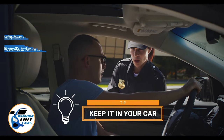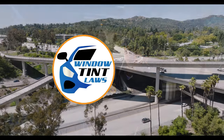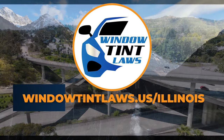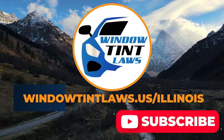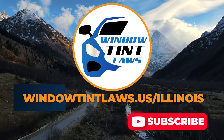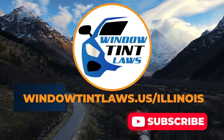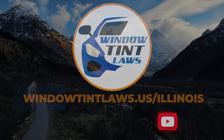This concludes our guide on obtaining a medical window tint exemption in Illinois. This exemption plays a crucial role in maintaining your comfort and health while adhering to state regulations. For additional tips and guides on navigating Illinois's legal landscape, subscribe to our channel and activate notifications. Thank you for watching. Visit our website for more information and feel free to contact us with any questions or topics you'd like us to explore. Until next time.